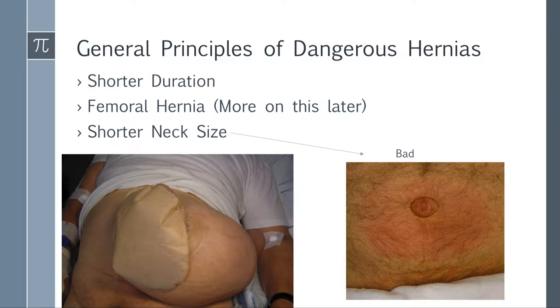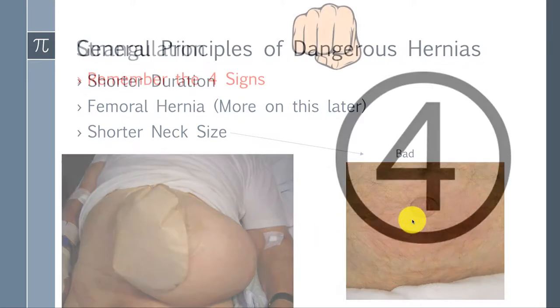A femoral hernia is a very dangerous hernia to consider. Shorter neck size is also a danger sign. Looking at an umbilical hernia, you can see the neck where the abdominal wall defect is — a shorter neck is more dangerous. A big hernia where the neck is wide means there's a lot of space for the bowel, so that's less dangerous than one with a narrow neck.